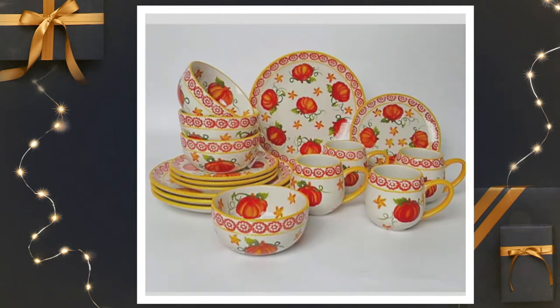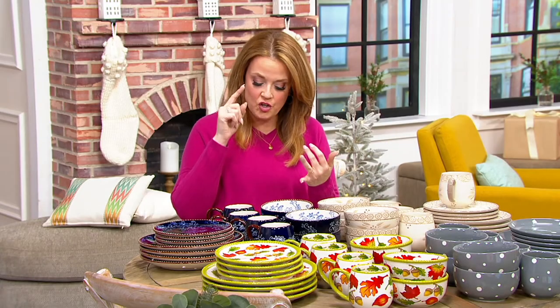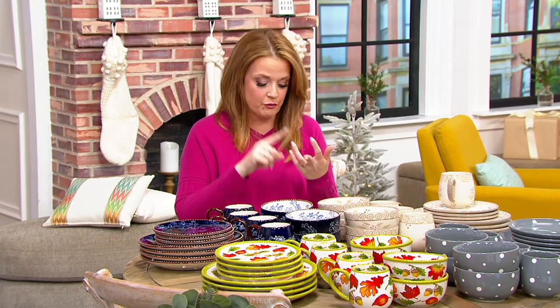Item number H221-026. These are dishwasher safe, microwave safe, refrigerator safe, freezer safe, oven safe up to 500 degrees — but we've got them ready to gift.